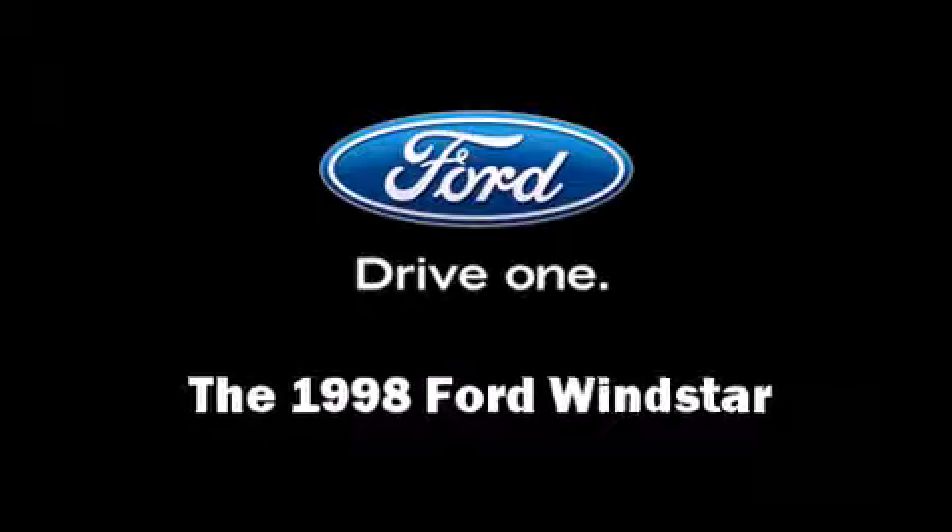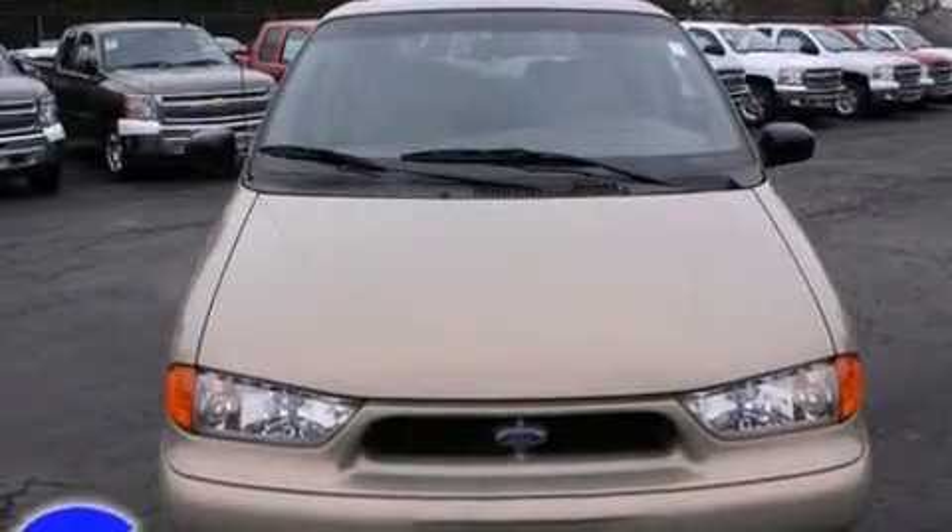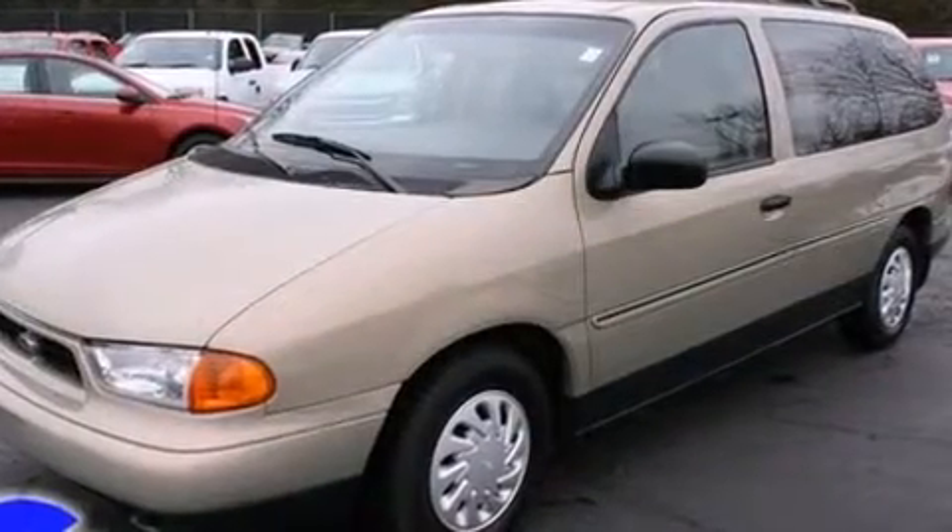The 1998 Ford Windstar features a 3.8-liter V6 engine paired with a sophisticated four-speed automatic transmission, providing a smooth and predictable driving experience.